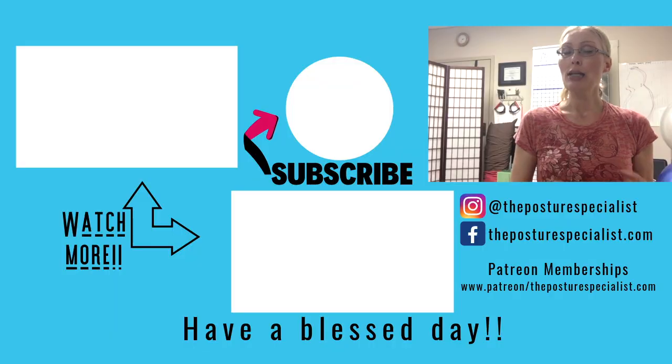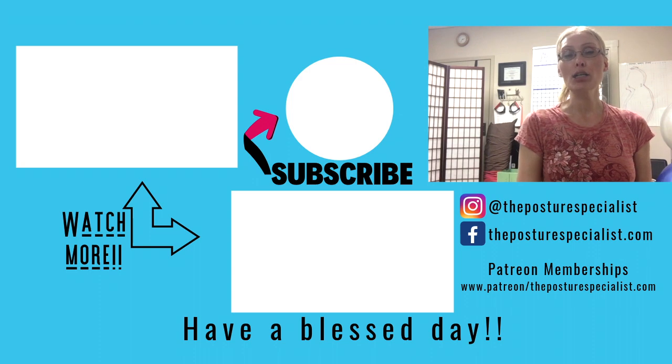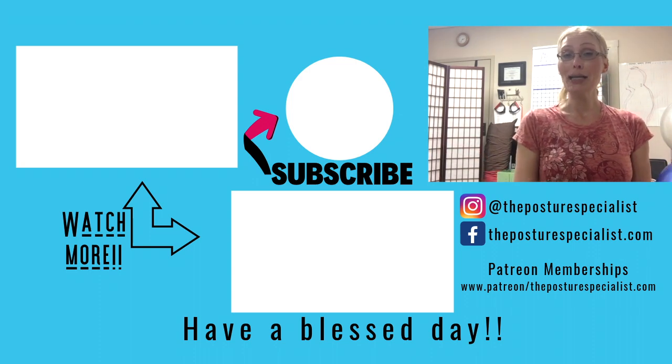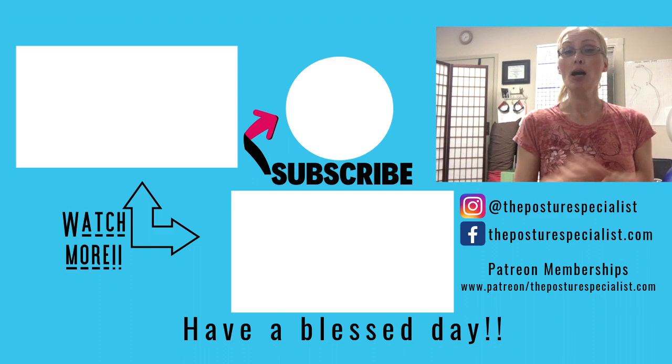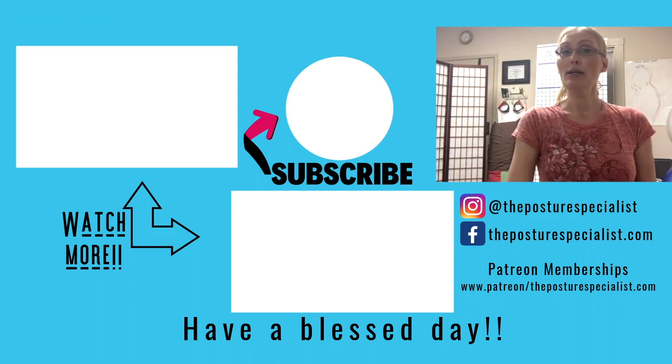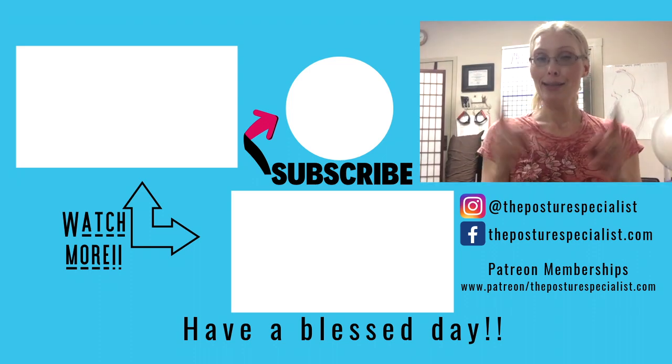I hope that helps and that answers your question. Thank you so much for asking it. If you have any other questions, please make sure to drop them in the comment section and I will try to answer them as best as I can. Make sure to follow me on all my social media platforms — you'll see them on my main page. Until the next video, happy posturing. Bye!